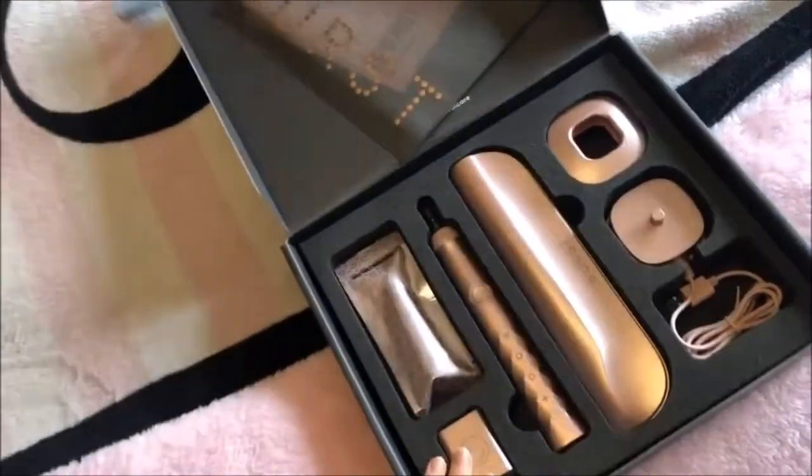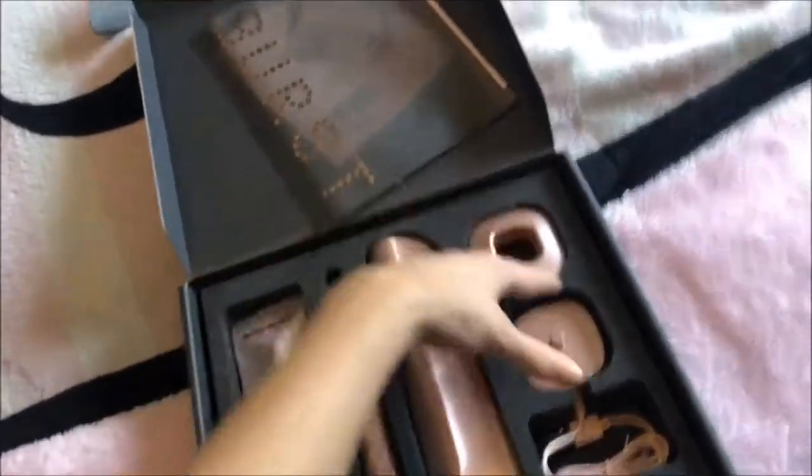This is how the box comes — super cool packaging. Very organized and nice, and has a good sturdy box if you want to keep everything stored in here.